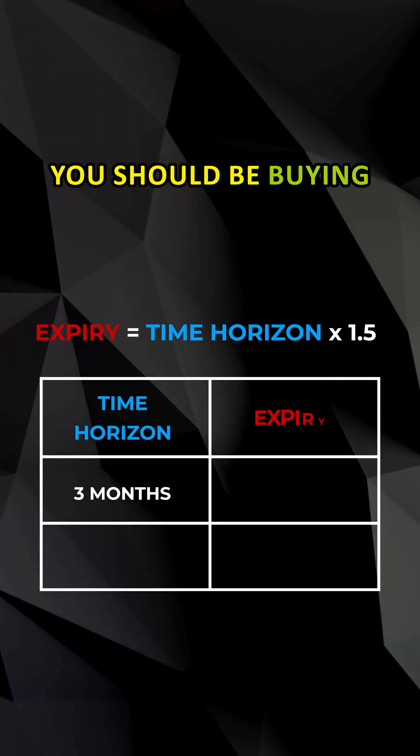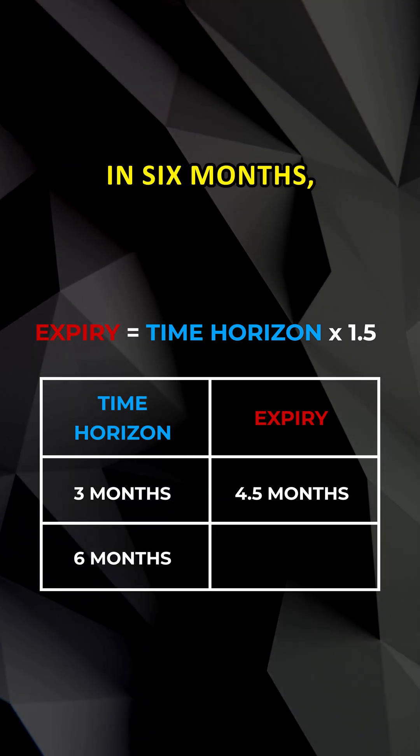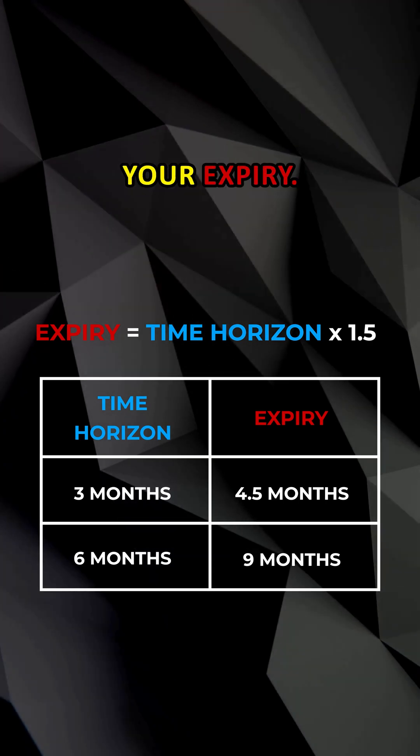So if your time horizon is three months, you should be buying the call option that's going to expire in four and a half months. If your time horizon is six months, you should be buying the call option that's going to expire in nine months. This is how you pick your expiry.